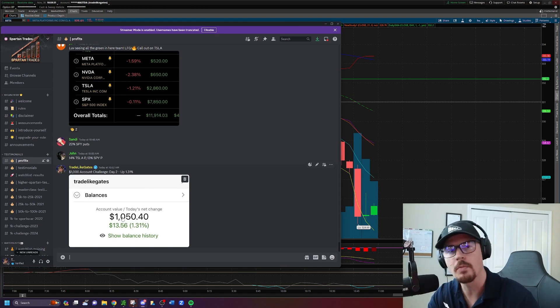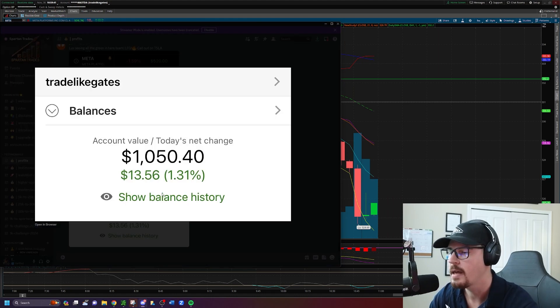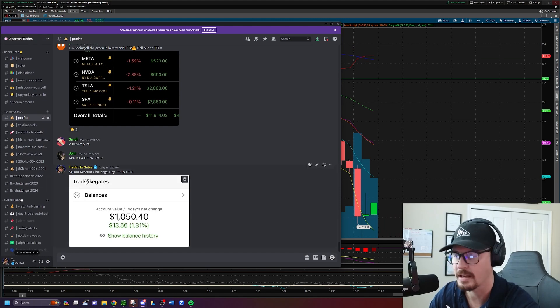If you don't know, my name is Gates. I'm taking $1,000 and I've deposited it into a cash account on thinkorswim. I'm day trading options to see how far we can grow the account. Today is day two and we're up $13, adding to our day prior of — I think we were up $36 the day before.